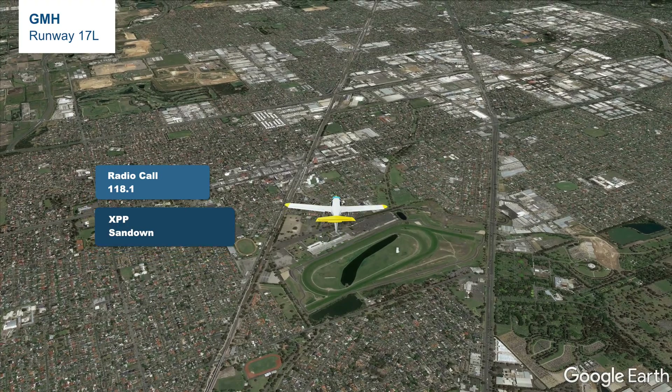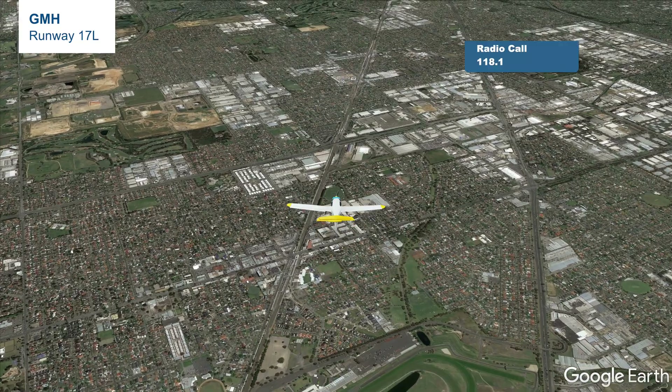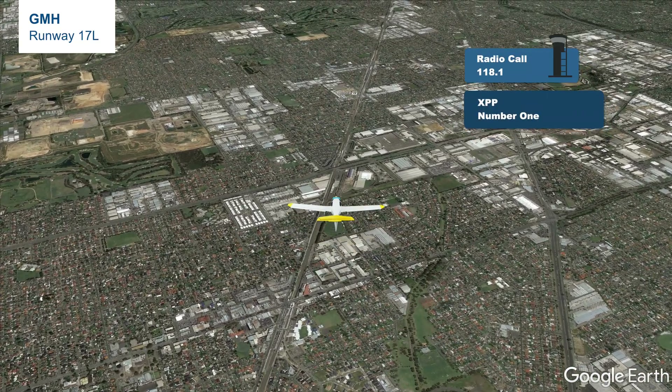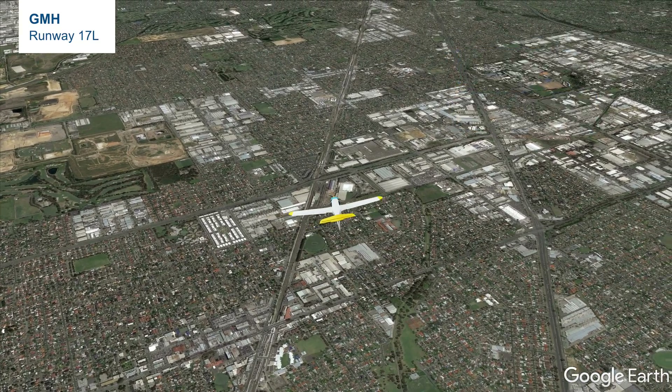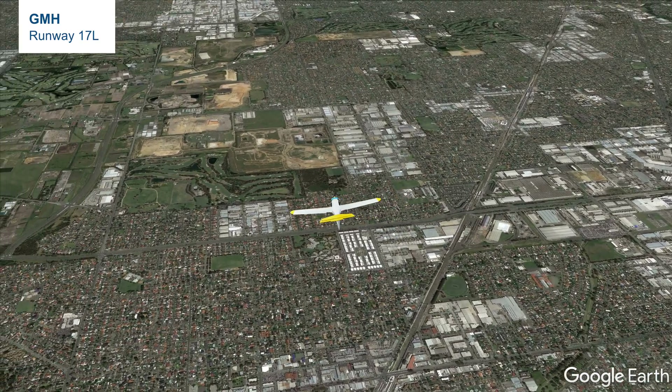Tower will then give us traffic information if there is any traffic in the circuit. If there is none, tower will say 'X-ray Papa Papa Papa Papa, number one.' From Sand Down, join the circuit, fly a normal base and final leg — and that is how we approach and land from GMH onto runway 17L.